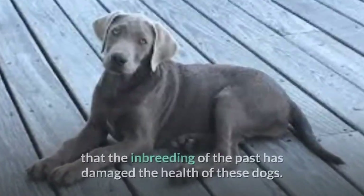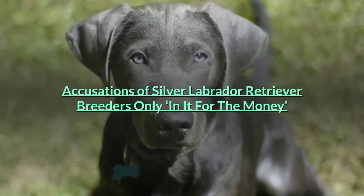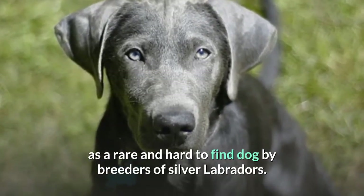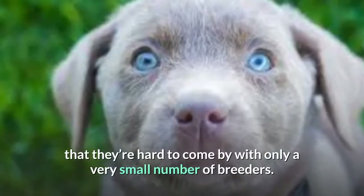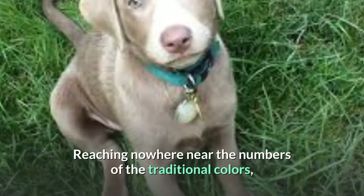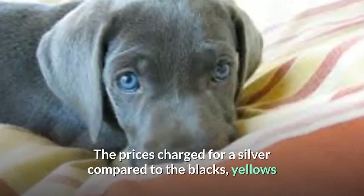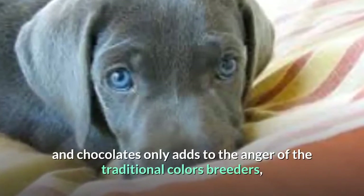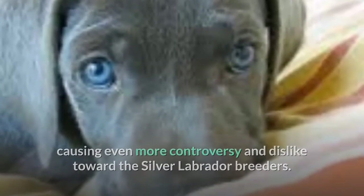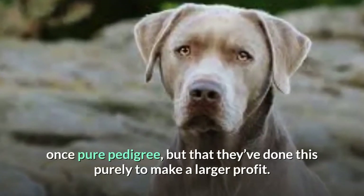That said, fears still abound that the inbreeding of the past has damaged the health of these dogs. Accusations of silver Labrador retriever breeders being only in it for the money persist. There's usually a premium to pay for what's often described as a rare and hard-to-find dog. In America there's been somewhat of a boom in recent years, and they are far easier to find than they were perhaps 15 years ago. The prices charged for a silver compared to the blacks, yellows, and chocolates only adds to the anger of traditional color breeders. They believe silver breeders have not only sullied the gene pool by introducing foreign genes into the once pure pedigree, but that they've done this purely to make a larger profit.